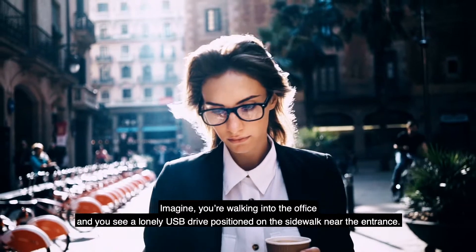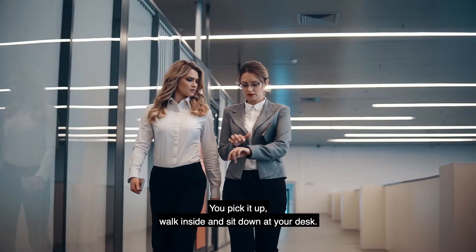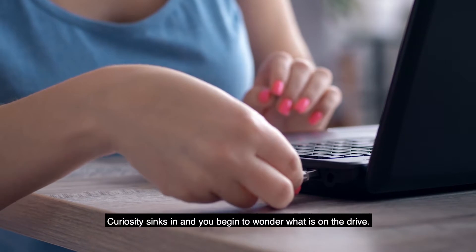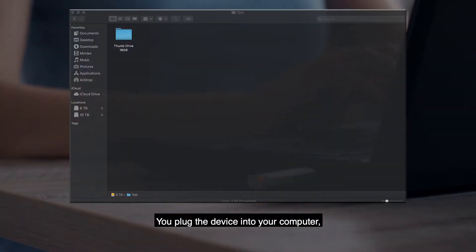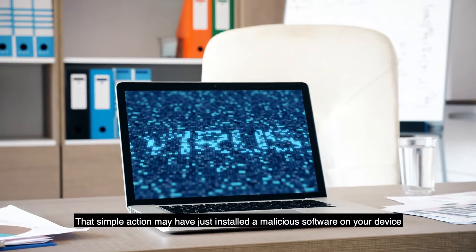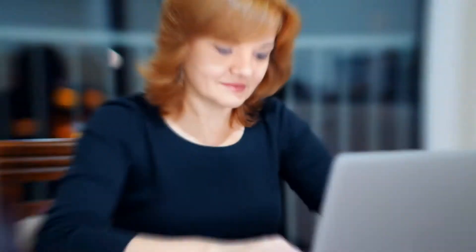Imagine you're walking into the office and you see a lonely USB drive positioned on the sidewalk near the entrance. You pick it up, walk inside, and sit down at your desk. Curiosity sinks in and you begin to wonder, what is on the drive? It could be very important. You plug the device into your computer, intending to check a file or two to see who the drive might belong to. That simple action may have just installed malicious software on your device, which could spread throughout your network.